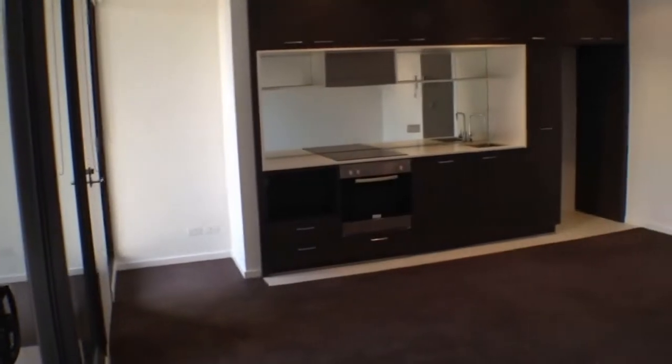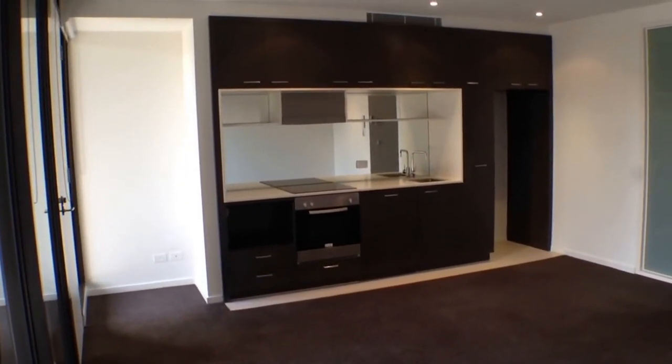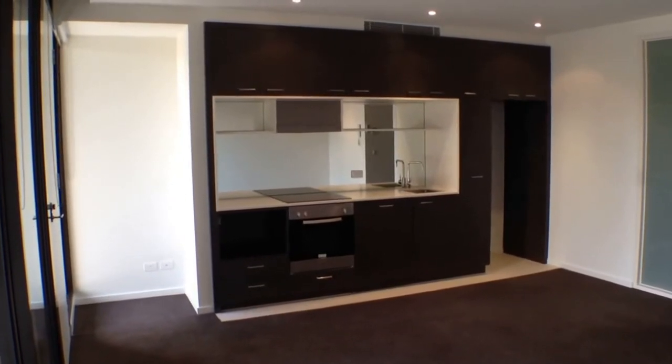Continuing around, over there we've got our kitchen. You can see that's nice and modern — stainless steel appliances, white stone bench tops, glass splash back, and an integrated dishwasher.